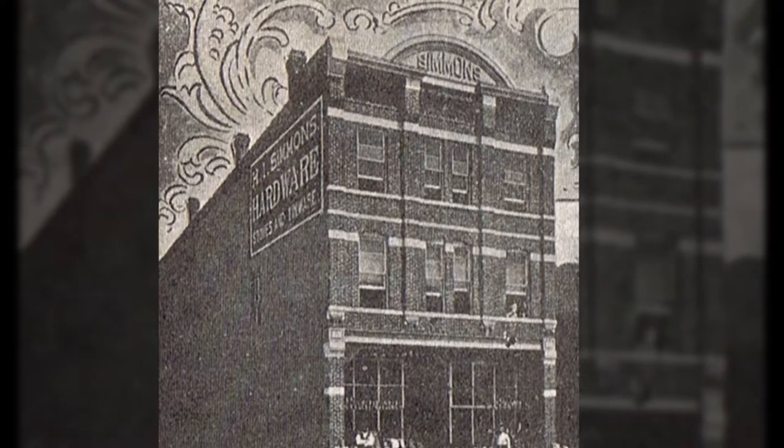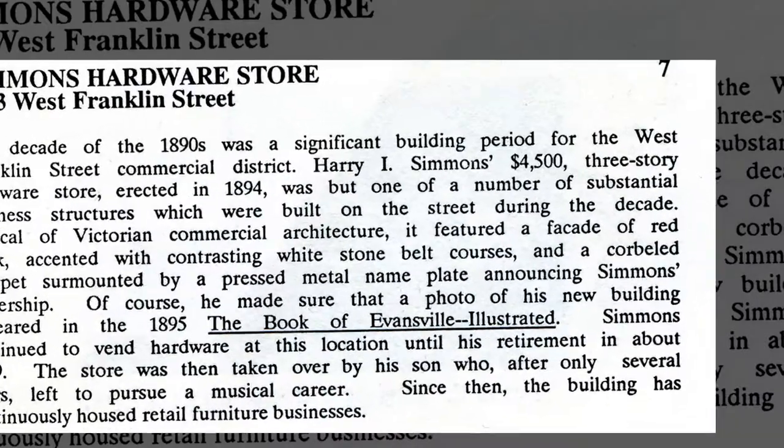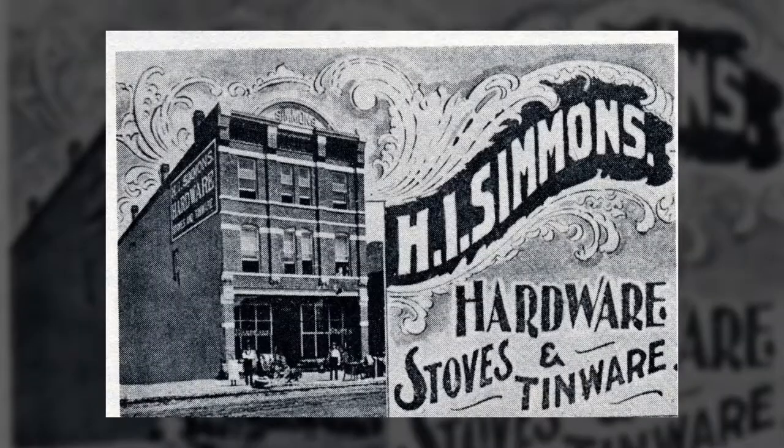When built, H.O. Simmons made sure the Simmons name was proudly represented at the top of the structure with a metal nameplate that has since been removed. Henry Simmons was the original owner of the building. He bought the land and built the building for a total of $4,500 in 1893, and the building was opened a year later in 1894.